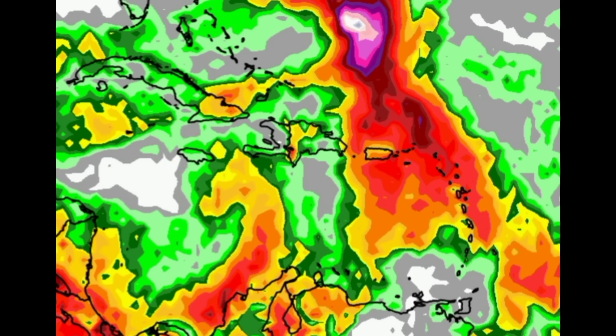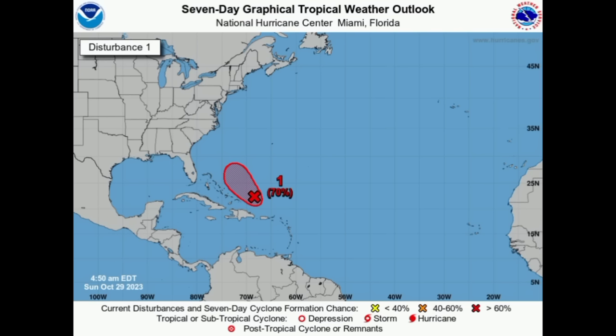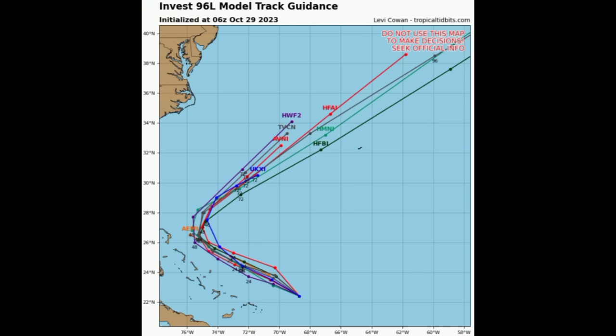Let's move on to Invest 96L. The special outlook was issued for the system, showing a high 70 percent chance of formation. Looking at what models expect in terms of the track, they are in solid agreement about it continuing to the northwest, then making that curve and moving out to the northeast — paralleling the Turks and Caicos Islands as well as the Bahamas. It won't bring any significant impacts there, but if it were moving through, that would be a completely different story.